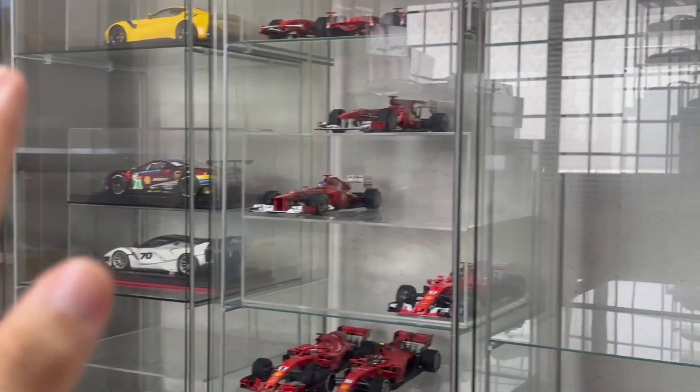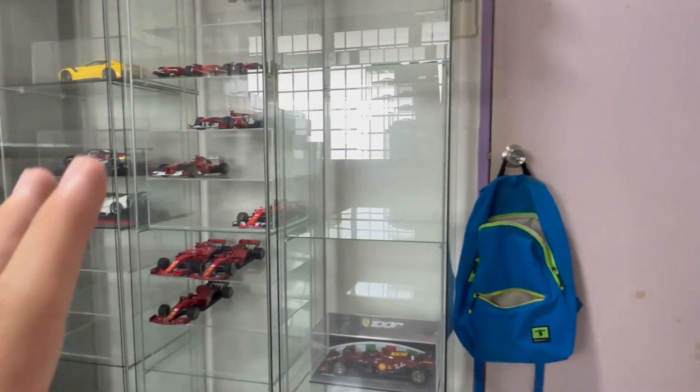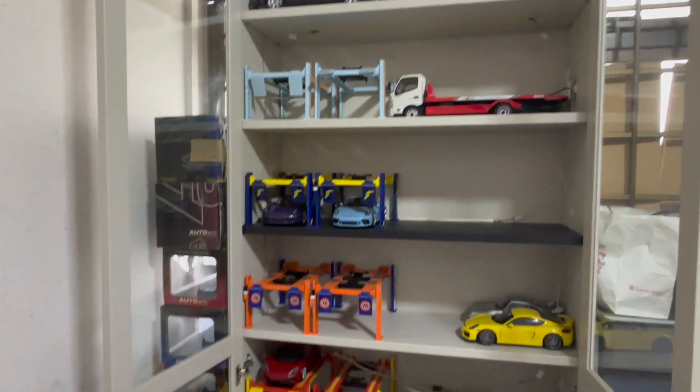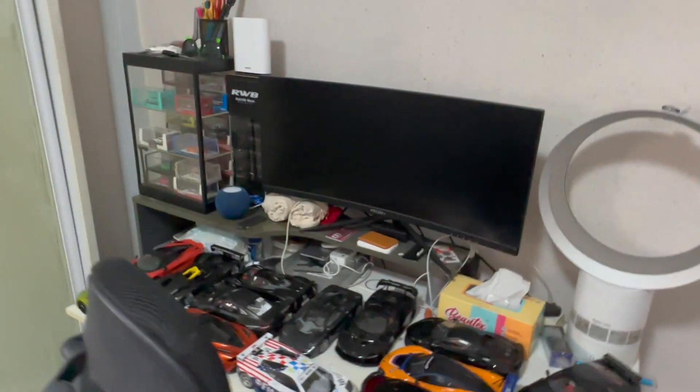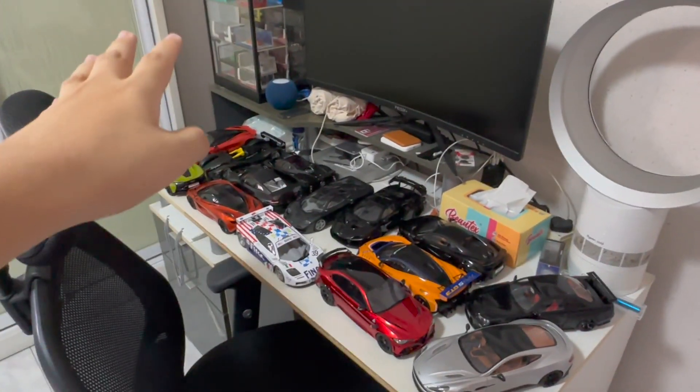That's what I have to say for this part of the collection — mainly Ferrari and Porsche. I'll be moving on to the next room right now to show you guys what other cars I collected. Here is my personal bedroom, and right here there are more model cars.